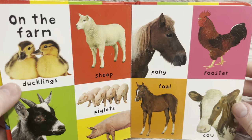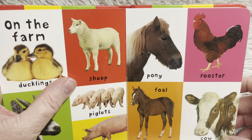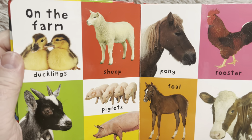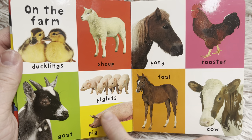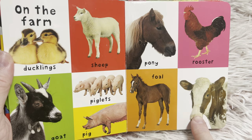On the farm we have ducklings, sheep, pony, a rooster, a goat, piglets, pig, foal, and cow.